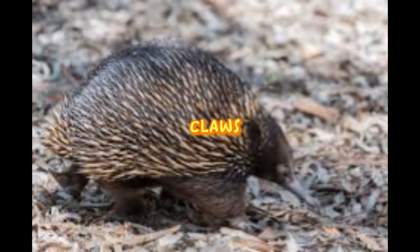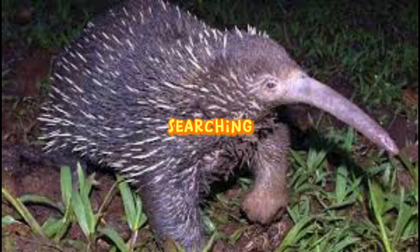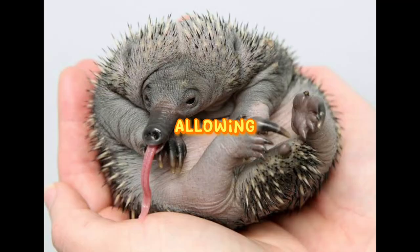Equipped with powerful claws, the echidna is a skilled digger, creating burrows for shelter and searching for its favorite food. Ants and termites are the echidna's preferred delicacies. Its long tongue can extend up to 18 centimeters, allowing it to extract insects with precision.